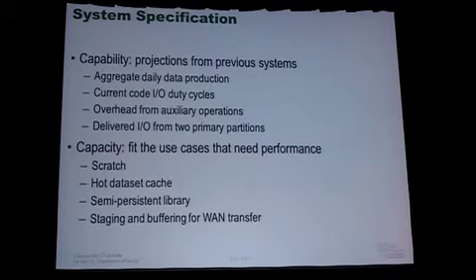Looking at our targets for deployment, we did some projections from previous systems that both we have used at ORNL and that NOAA has used, to figure out what kind of performance capability we were looking for in our file system deployment. We looked at how much data NOAA's existing systems produced per day and the I/O duty cycles used on their codes, and we projected what a system of this performance would be able to put out in terms of I/O. We also had to consider that we were deploying two primary compute partitions, so we had to size the I/O subsystem for not just one but two systems simultaneously, and make sure our interconnect network facilitated the use of both systems along with a bunch of auxiliary work.